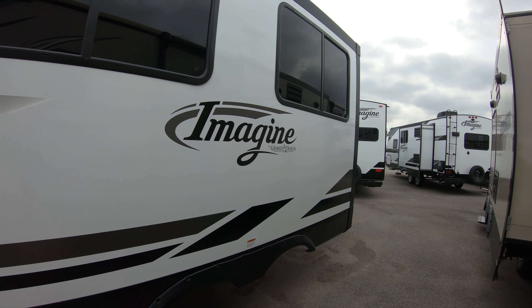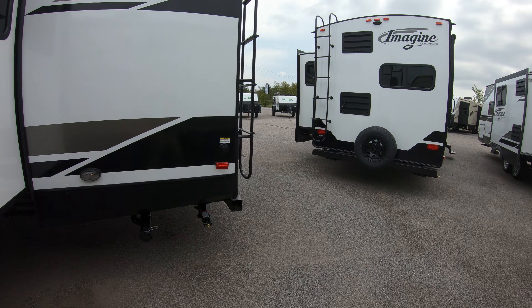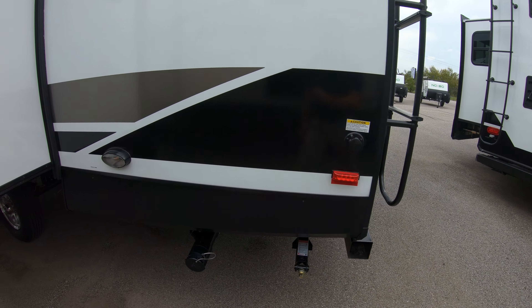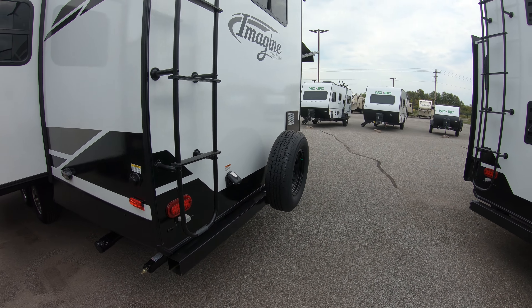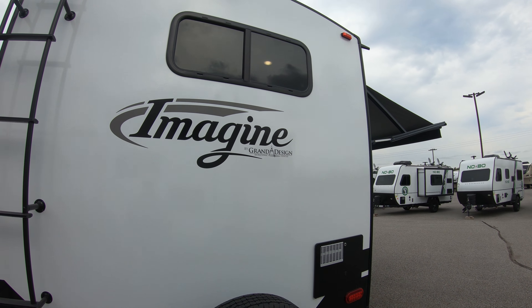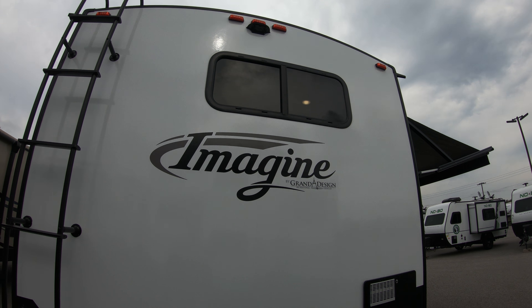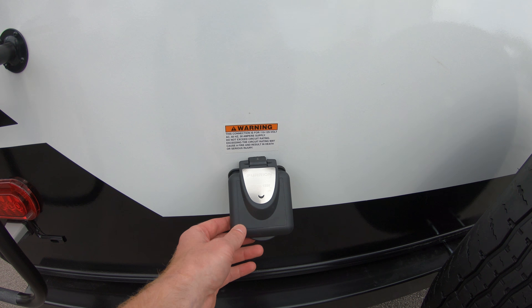Coming down the side you can see our one slide out on this unit. They do a great job of maximizing space with that slide out. We have our black tank dump over here. Coming around back, you got a ladder to get up top. It's also pre-wired for a backup camera. Spare tire. 30 amp 125 volt hookup.